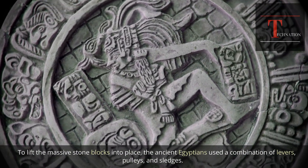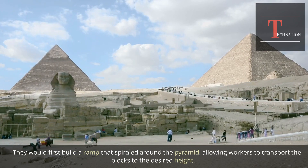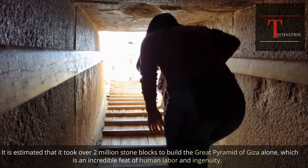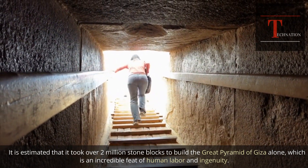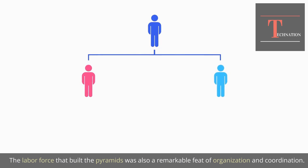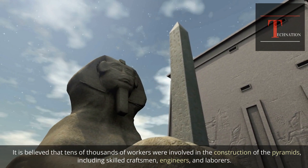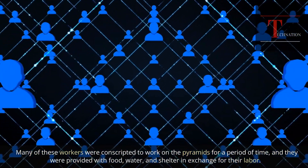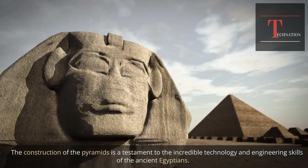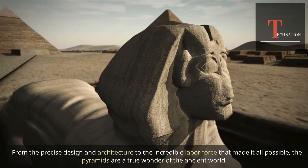To lift the massive stone blocks into place, the ancient Egyptians used a combination of levers, pulleys, and sledges. They built a ramp spiraling around the pyramid, allowing workers to transport blocks to the desired height, then lift them into position using ropes and pulleys. It is estimated that over two million stone blocks were used to build the Great Pyramid of Giza alone. The labor force was a remarkable feat of organization — tens of thousands of workers including skilled craftsmen, engineers, and laborers were conscripted and provided with food, water, and shelter. The pyramids are truly a testament to the incredible technology and engineering skills of the ancient Egyptians.